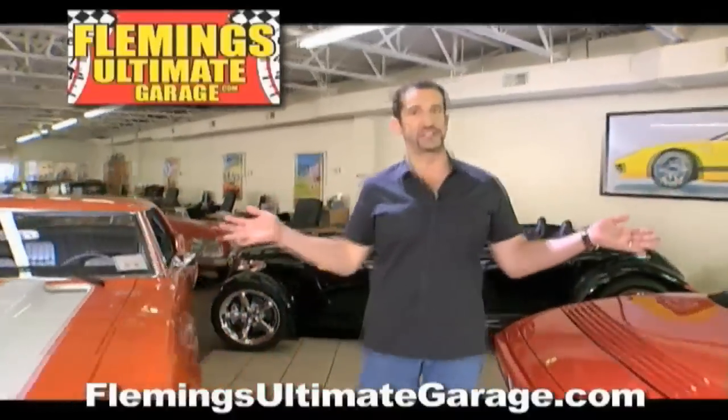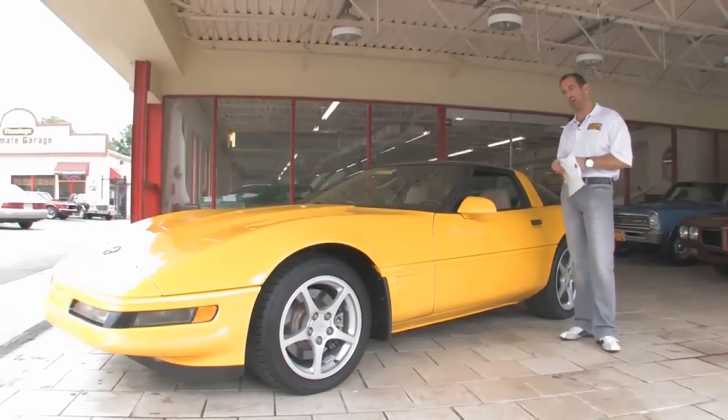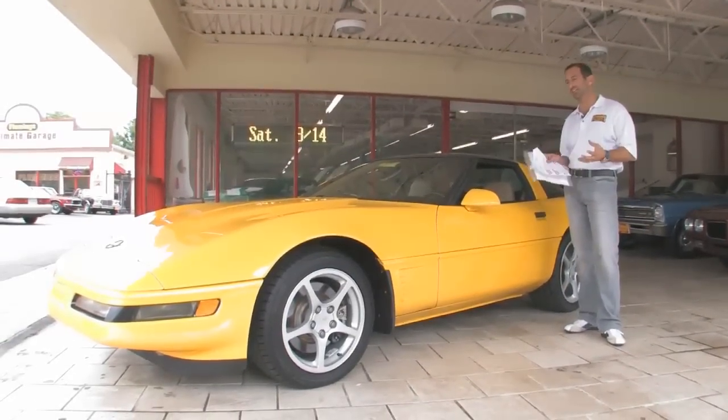Hi, I'm Tony Fleming, and this is Fleming's Ultimate Garage. Thanks everybody for joining us today. We have a new arrival that just came here, a 95 Corvette.